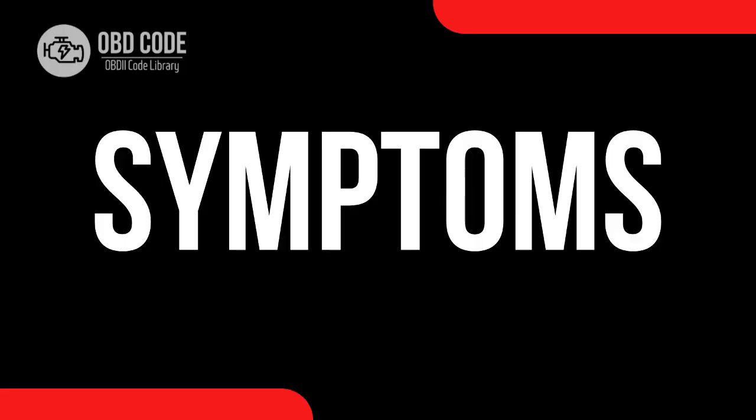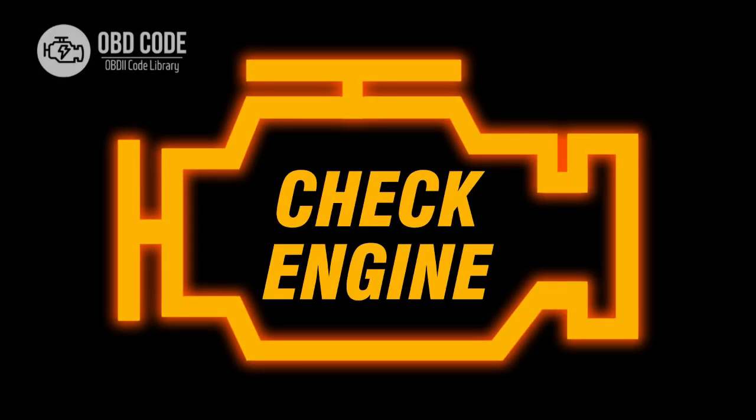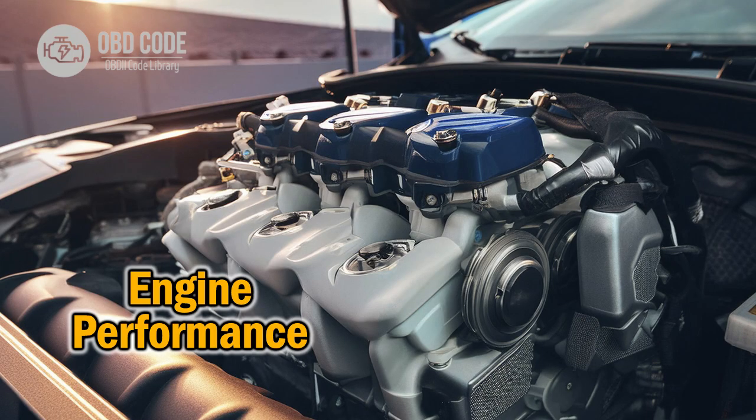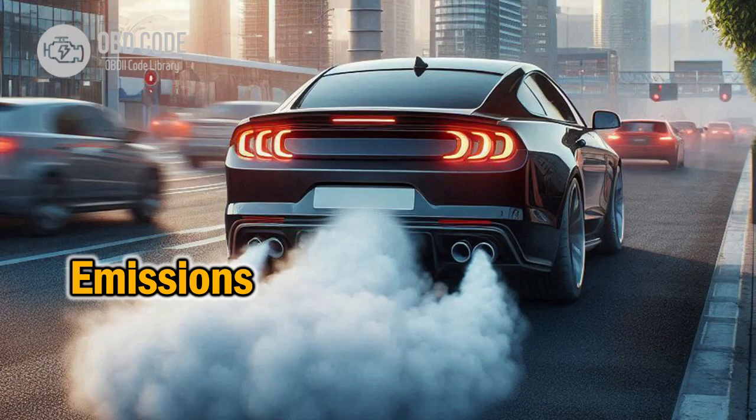Code symptoms P2201: 1. Check engine light is illuminated. 2. Reduced fuel efficiency. 3. Poor engine performance. 4. Vehicle emissions may exceed legal limits.